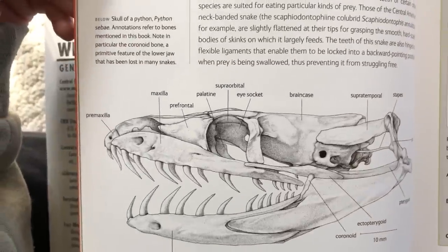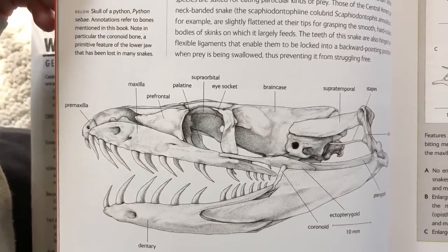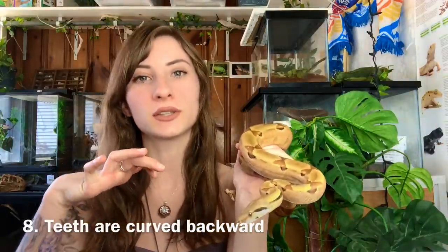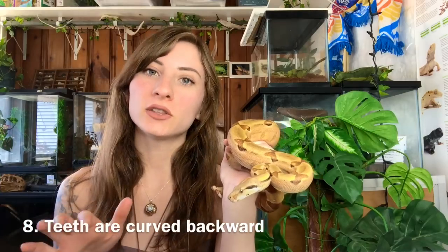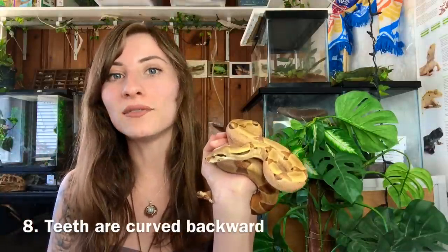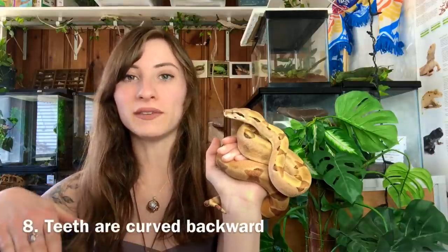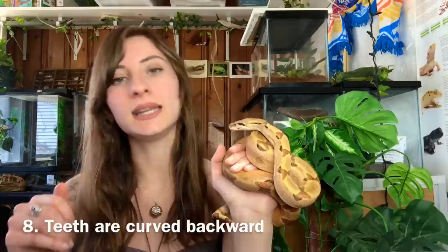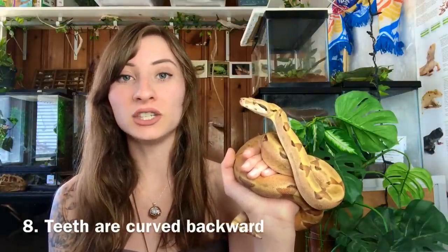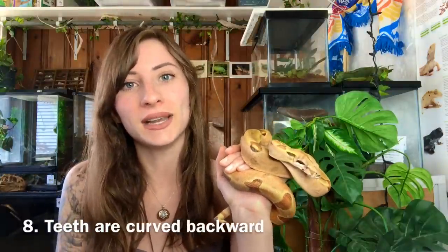The jaws of boas and pythons are designed to swallow objects up to five times their diameter. The teeth are curved so that by first moving one side and then the other, the food is pushed down the throat. If you are ever bitten by a boa or a python, their teeth are curved backward. The worst thing to do would be to pull away — you'd just tear your skin. The best thing is to move the other way to unlatch those teeth.